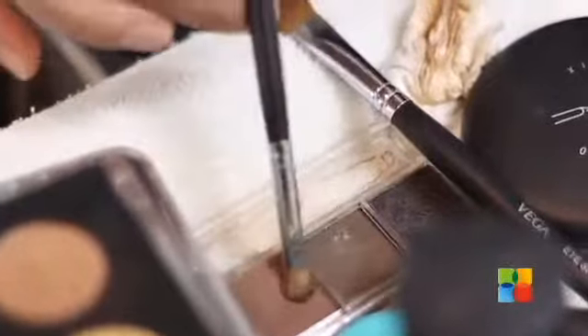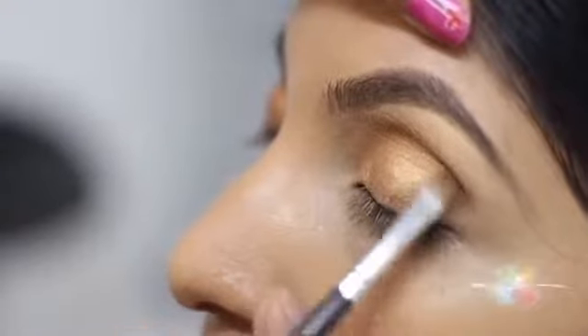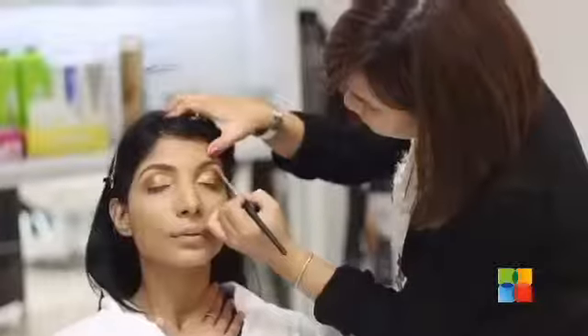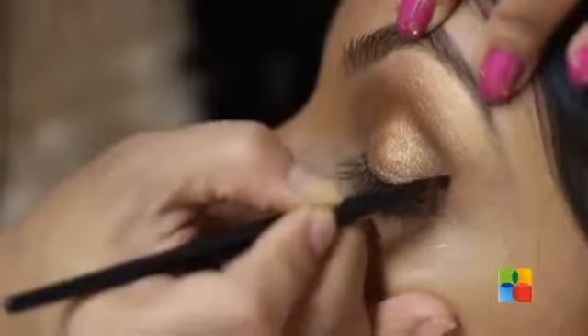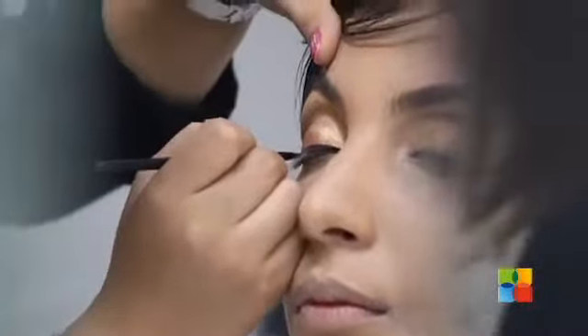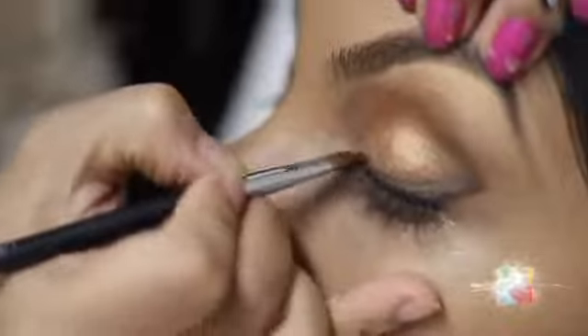I'm going to do a contouring on the side. Now I'm going to apply an eyeliner — you can close your eyes. I'm going to do some more with the eyeliner and blend it.